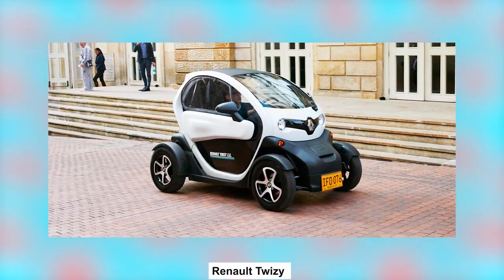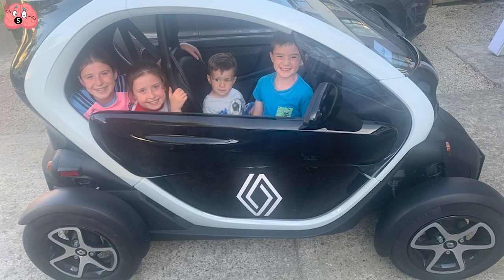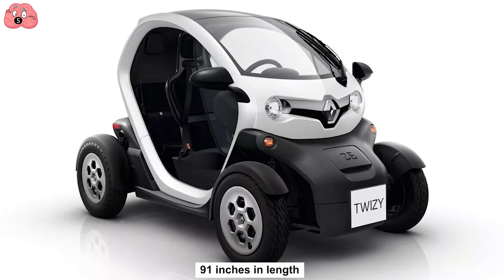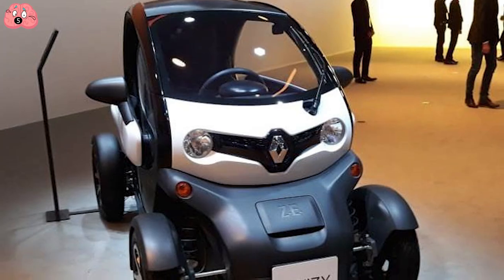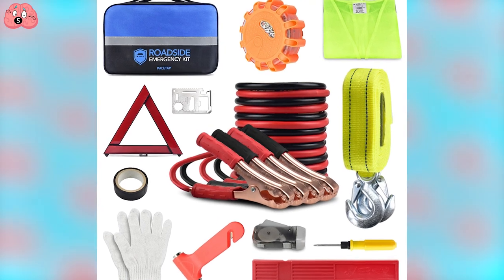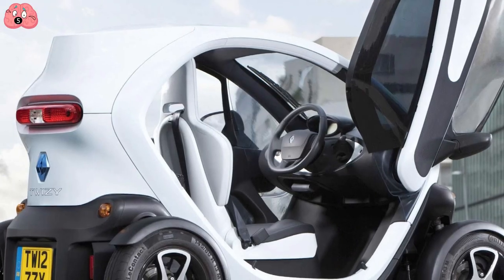Number 5: Renault Twizy. Want an actual microcar that's environmentally friendly and currently available? Then the Renault Twizy is for you — so long as you don't mind being seen in something that looks like the love child of a futuristic golf cart and a personal mobility device. First sold in 2012, the current model measures 91 inches in length, 47 inches in width, and 57 inches in height. It sells for about $10,000, but that price doesn't include the battery pack, which is leased on a monthly basis, complete with roadside assistance. They come in various models, so speed and distance will depend on what you pick.